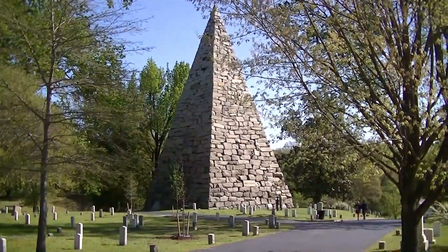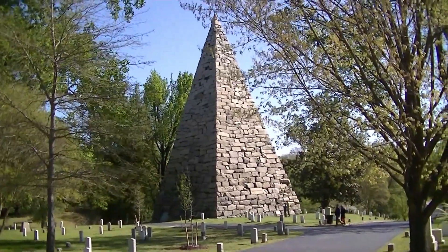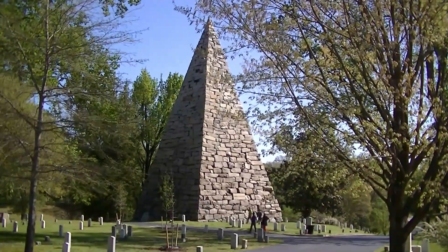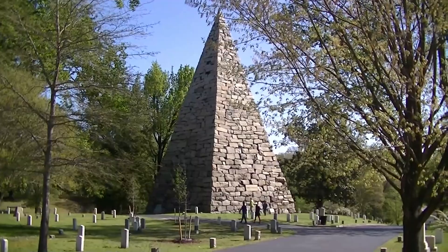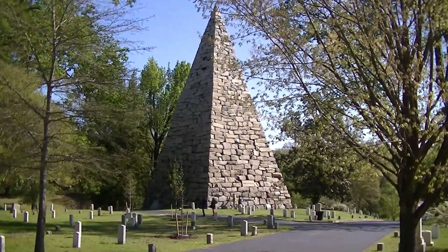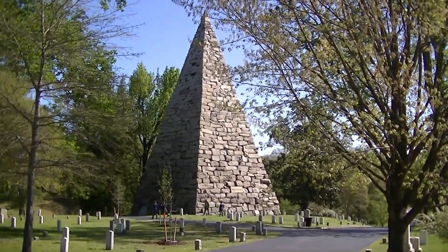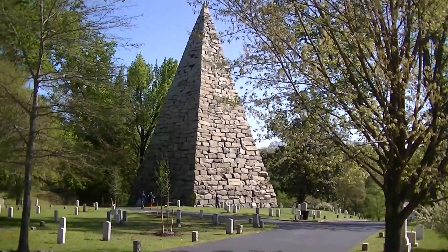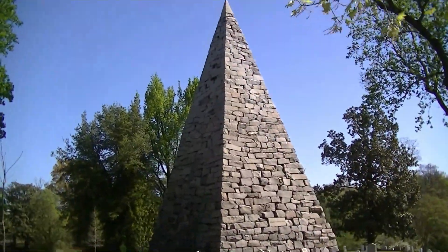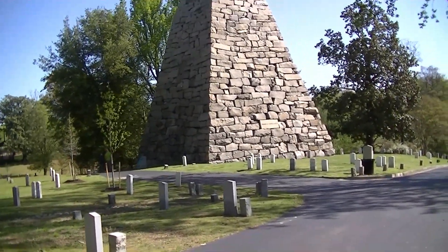The Confederate Pyramid was designed by Charles Dimock, who was the civil engineer of the Confederate Army. The base of the pyramid is 45 feet square and it rises to a height of 90 feet. The pyramid was built entirely from granite stones pulled from the nearby James River. These heavy stones were shaped and stacked mostly by convict labor from the Virginia State Prison. The unique aspect of the pyramid is that every stone was stacked by hand using no mortar.